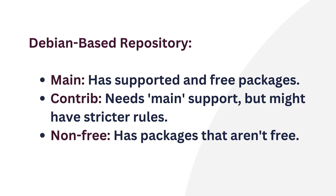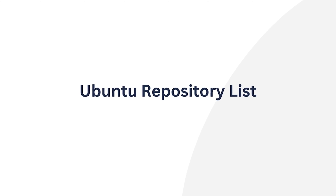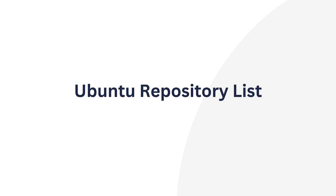Now, let's talk about Ubuntu, one of the Debian-based Linux distros. Ubuntu repositories are mainly used by APT, the primary command-line package manager in Ubuntu. APT stores a list of repositories in the sources.list file, and inside the repository list, URLs or addresses are stored that APT should use to download and install packages.